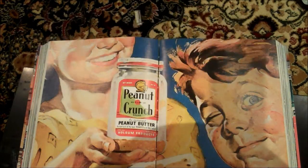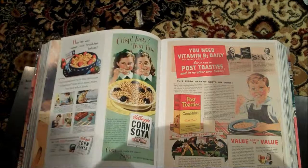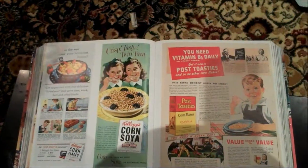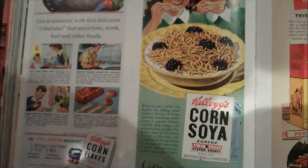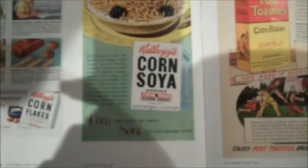Let's get into some of the juicy stuff. We got right into the best stuff - the cereal ads. Who doesn't remember Classic Kellogg's Corn Soya Cereal? Because it's a crisp, tasty, twin treat. Let's see - what year was this one? 1948. Perfect.